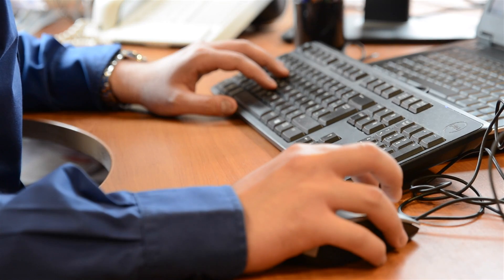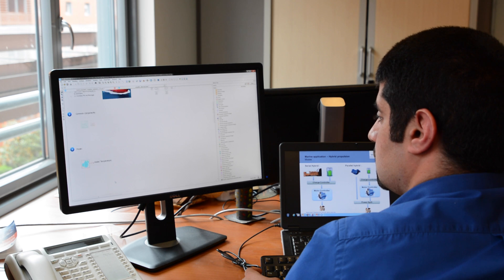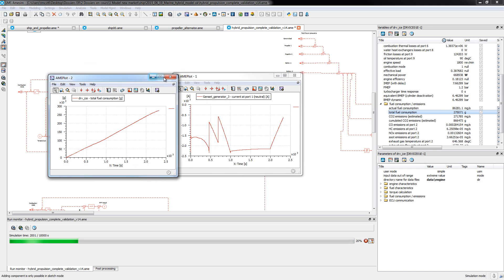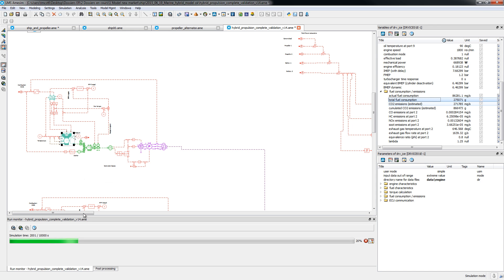In the context of the marine shipbuilding industry, LMS Imagine Lab supports naval architects and shipbuilding companies in developing powerful and energy-efficient ships in order to reduce the total cost of ownership. The scalability of LMS Imagine Lab makes it possible not only to assess the global energy efficiency of any architecture but also to optimize the performance and energy consumption of key subsystems and components.